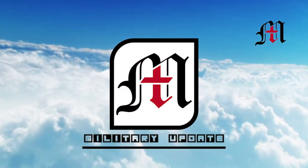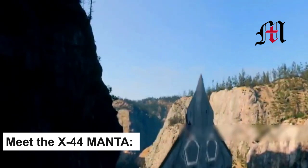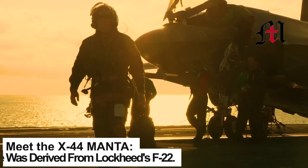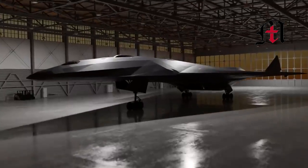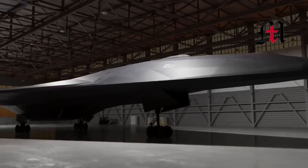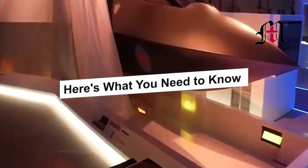Hello, everyone, and welcome to the Military Update Channel. Meet the X-44 Manta. This futuristic plane was derived from Lockheed's F-22. It was one of a number of designs that Lockheed Martin pitched to the U.S. Air Force as a way to augment the branch's stealthy airframes. Here's what you need to know.